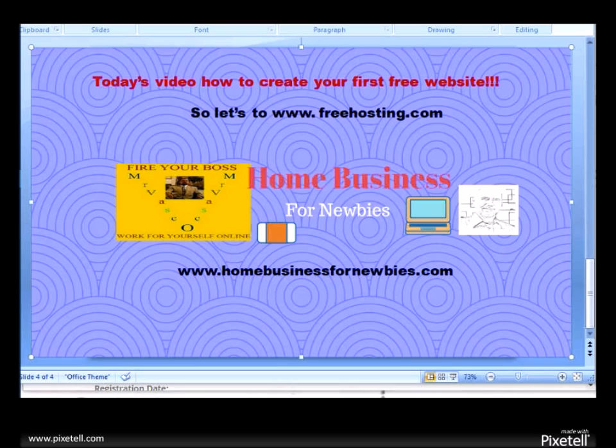Again, this is Vasco for Home Business for Newbies. Okay, until next video — keep your feet on the ground, keep searching for the stars. I think Casey Kasem said that. Thank you again, until next time. Hoorah, bye!